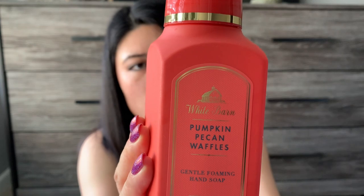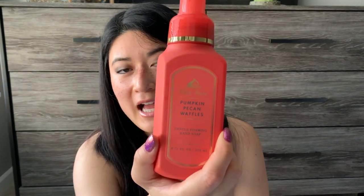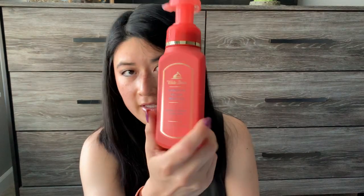Next is Pumpkin Pecan Waffles: maple syrup, golden waffles, and pumpkin spice. I think Bath & Body Works Pumpkin Pecan Waffles is way sweeter than vendor wax Pumpkin Pecan Waffles. You definitely get the maple syrup in Bath & Body Works. Vendor Pumpkin Pecan Waffles is a really nice bakery — not as sweet — and to me it's almost more like a zucchini bread kind of scent. I have a feeling the Bath & Body Works version is going to be pretty sweet on the maple syrup end.